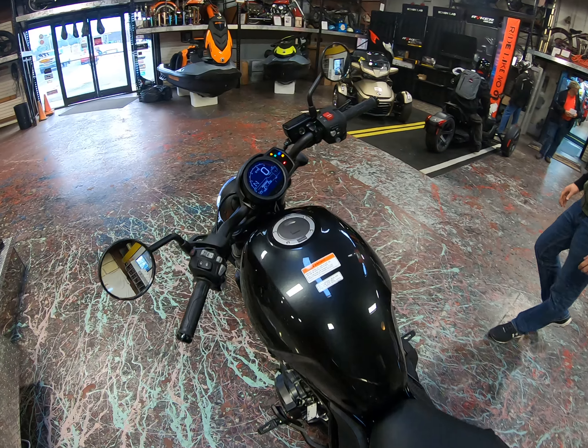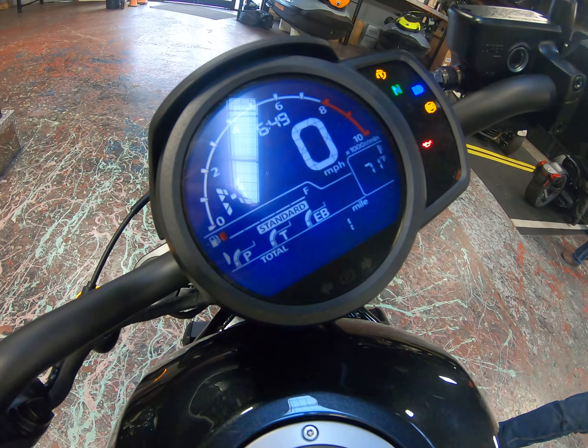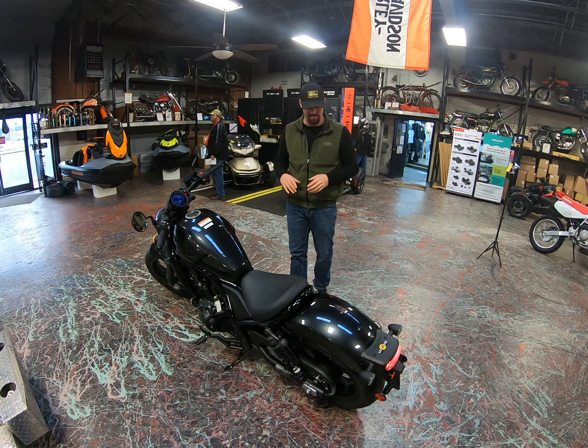As we kind of float around, you can see that this is going to be a really nice motorcycle. That gauge cluster is definitely super modern and we're really excited about checking that out.